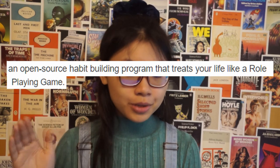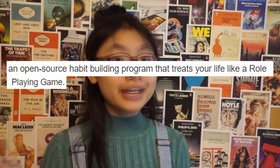Next we have Habitica, which is available on the iOS App Store, the Google Play Store, and on the web. To quote its fandom wiki, it's an open-sourced habit-building program that treats your life like a role-playing game. That sounds very nerdy, I know, but it makes it more fun. This is an app that I use myself throughout IB, and I found it pretty useful and kind of fun.